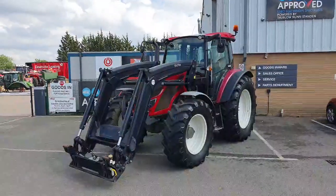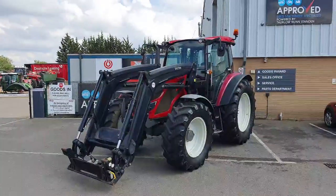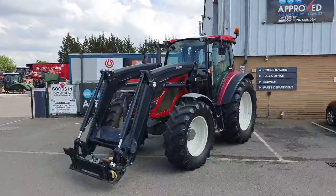This tractor is currently in stock at our site in Littleport. If you'd like any more information or to come and look at it, please get in contact with us at Dullo.